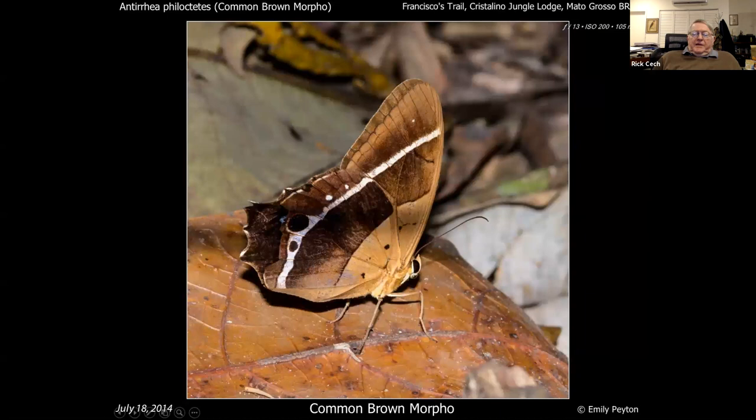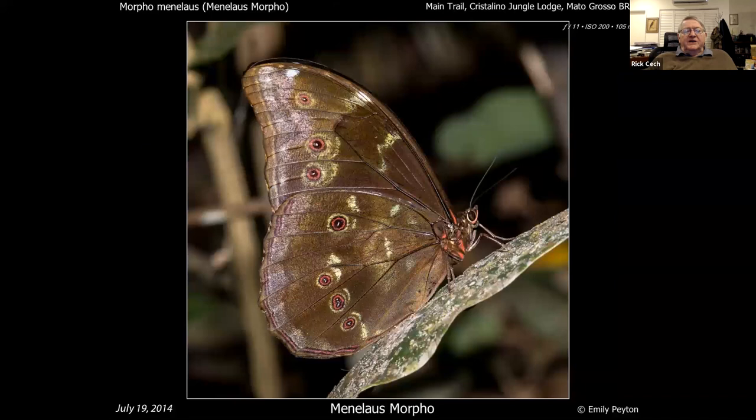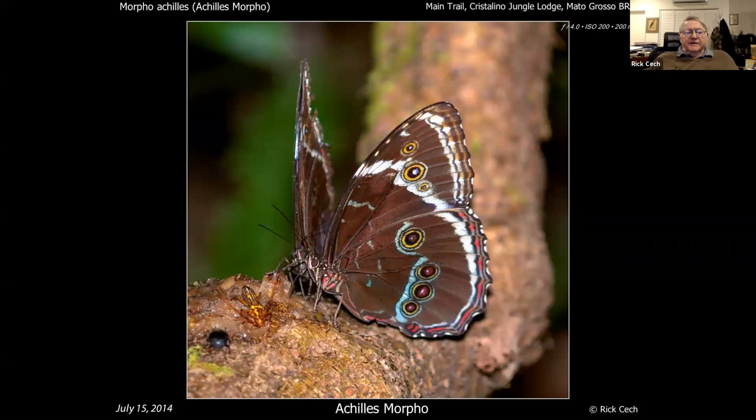Morphos — everybody likes morphos. There are several species down there. The common morpho is actually a brown morpho — kind of plain. The helenor morpho is very nice underneath, very common, with a blue stripe above. The menelaus morpho is the one everybody associates with 'morpho' — I couldn't get one to sit down so this is a shot from the web. We saw a bunch of them but they just fly and fly and fly and never sit down. The achilles morpho is another one.